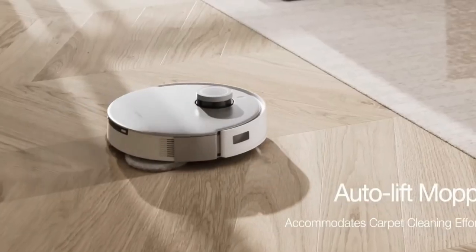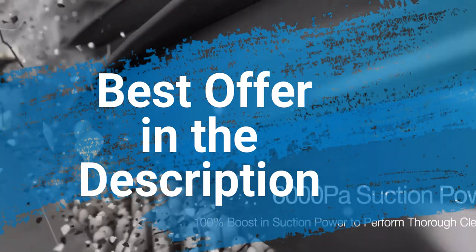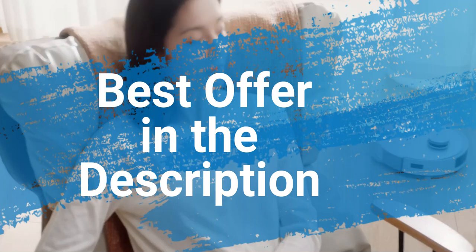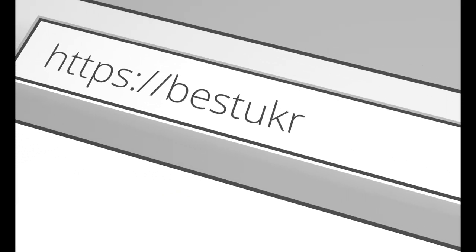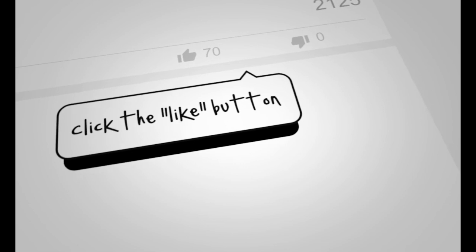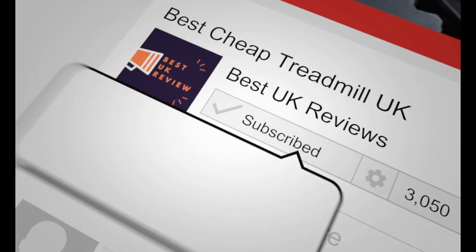There you have it — those are the best robot vacuums to buy right now. Click on the link in the description to get the best offer straight away, or check out our price tracker in the description to receive an alert when the price drops. If you loved this video, please hit the like button, share with a friend, and subscribe. Thanks for watching.